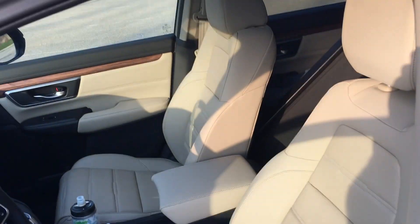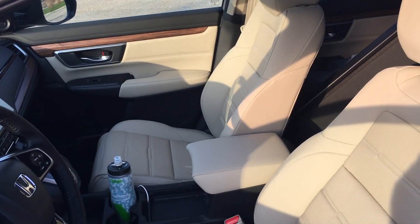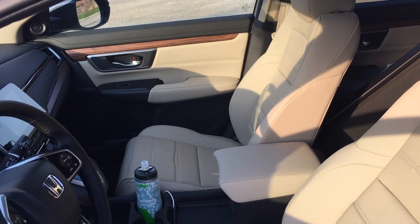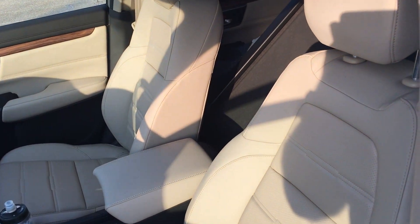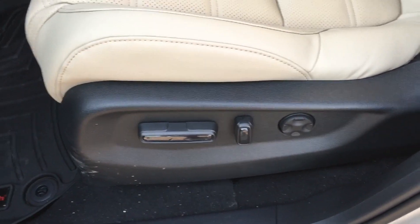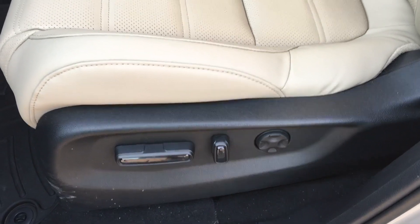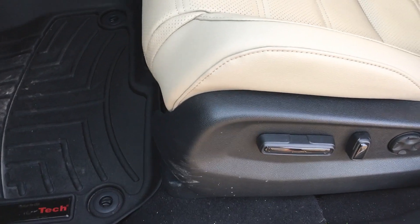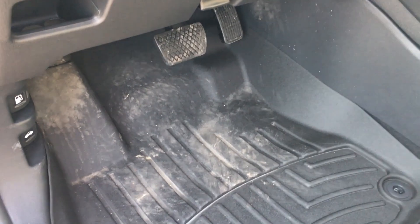So the interior is definitely very nice. I wasn't necessarily looking to get the top of the line, but I really wanted the LED headlights, and so it does come with the leather seats. They are 12-way power — the lumbar goes up and down and in and out, and then all your power seats. Got the WeatherTech floor mats; I always like those.